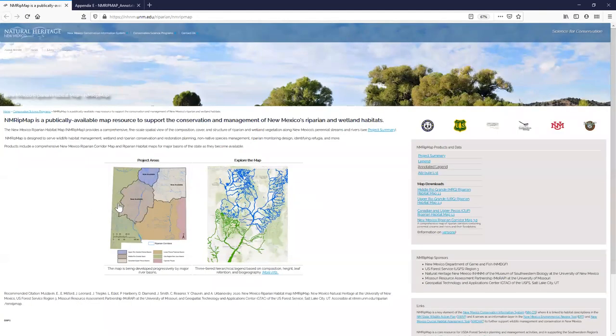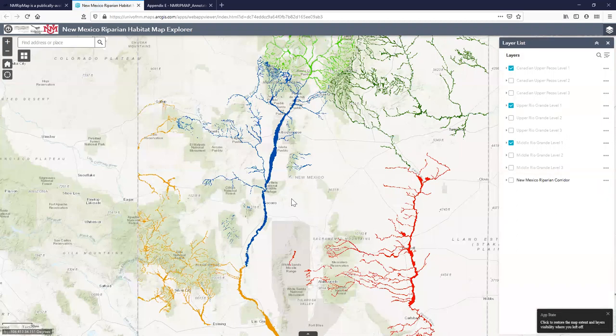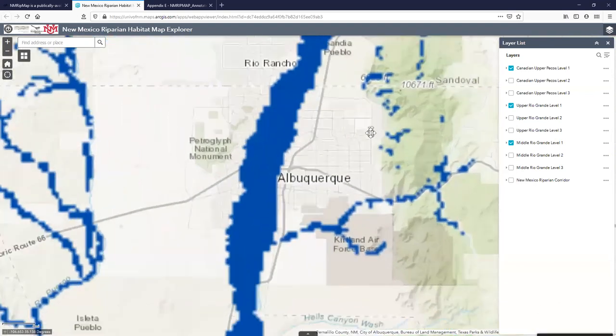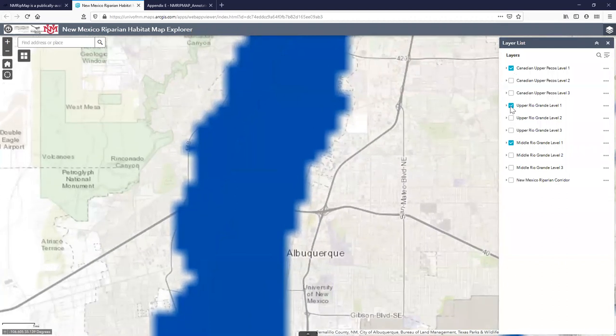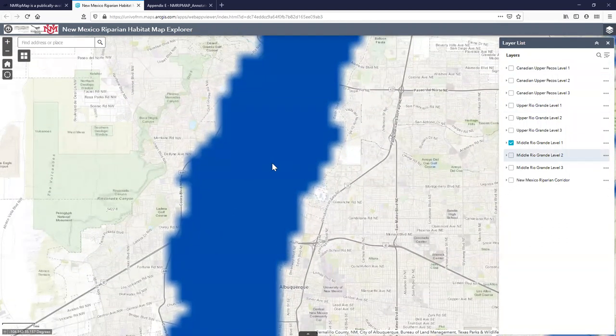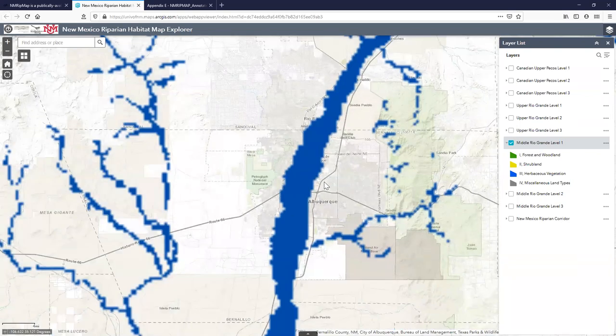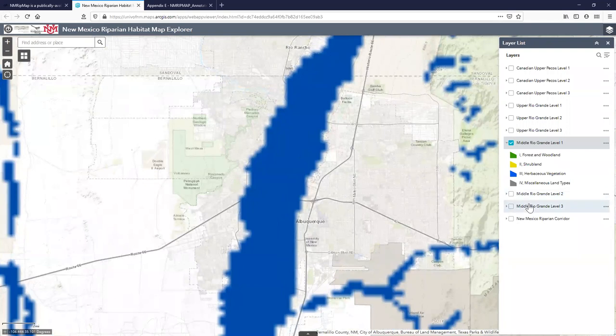We're working through the whole state — we've finished the upper Rio Grande, middle Rio Grande, Canadian, and upper Pecos, and are still working on lower Pecos, the Gila region, and Caprock Playa. In the map, as you increase zoom levels the scale becomes finer: level one shows forest and woodland, shrubland, herbaceous vegetation, and miscellaneous land types including anthropogenic development.